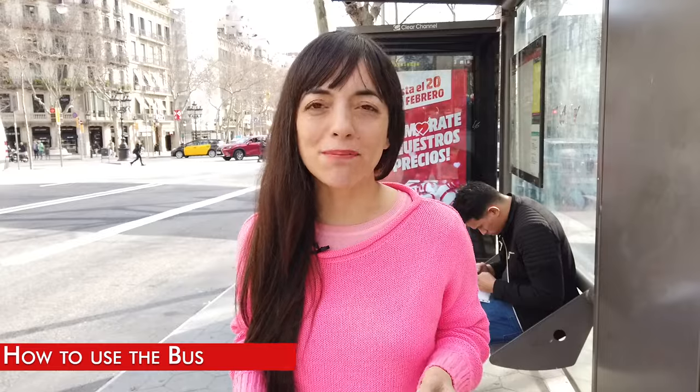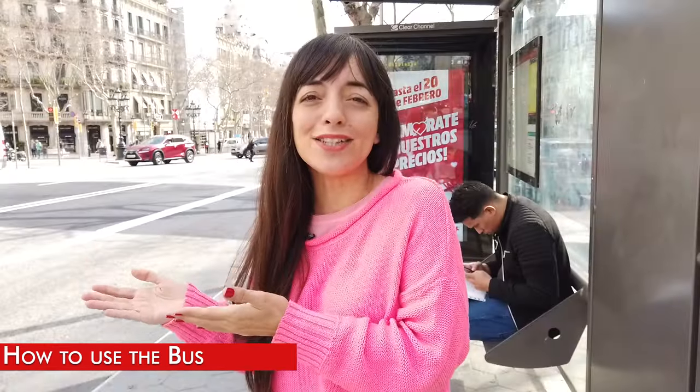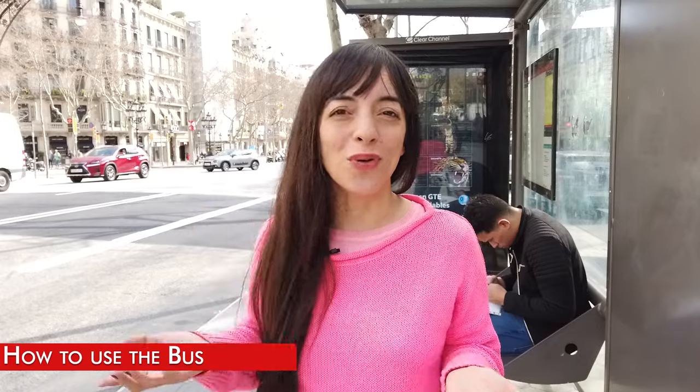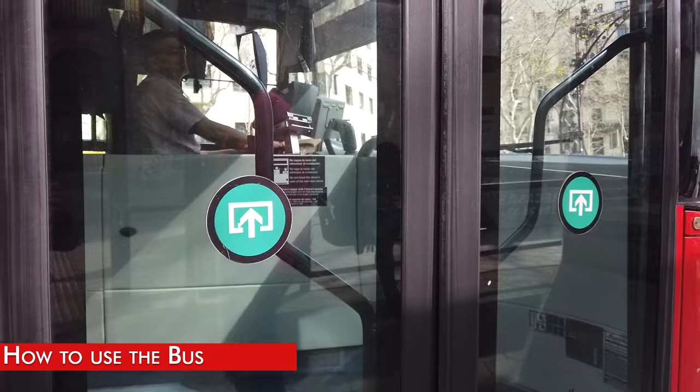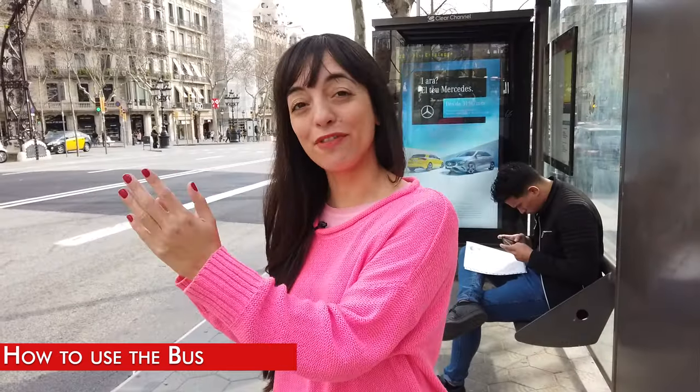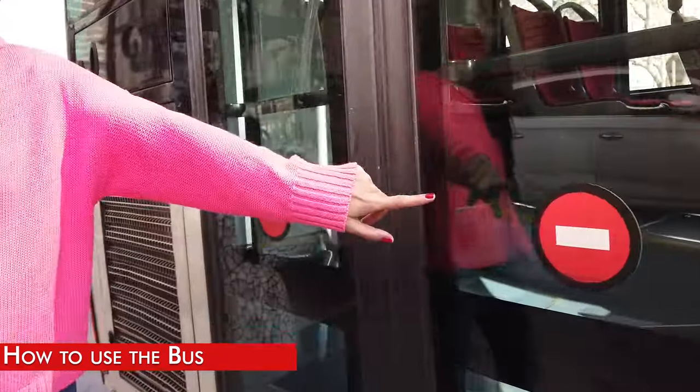Every bus has a wheelchair ramp. Here's a little secret: normally to get on the bus you use the first door, but whenever you see a green sign it means you can also get through the middle door as well. When you see the red sign it means you cannot go through that door.